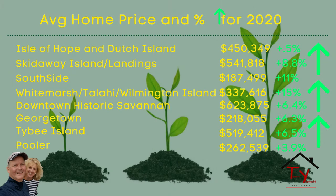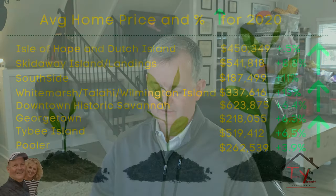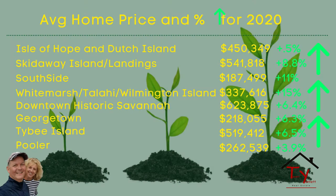You can also see that Southside was the second and then Skidaway Island, Landings was the third, with Southside being the most affordable neighborhood to live in at roughly $187,500. That's the average price of the homes there on the Southside.